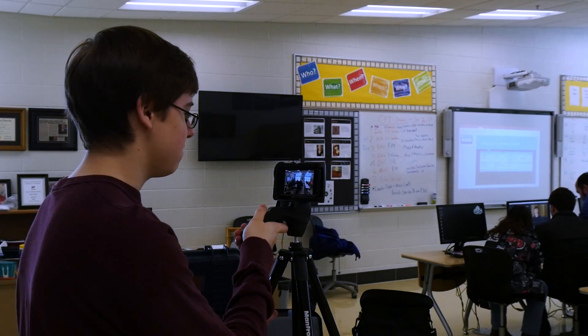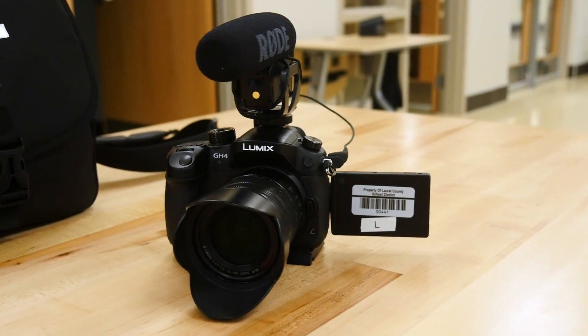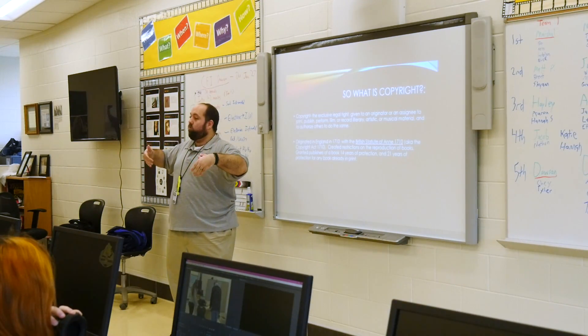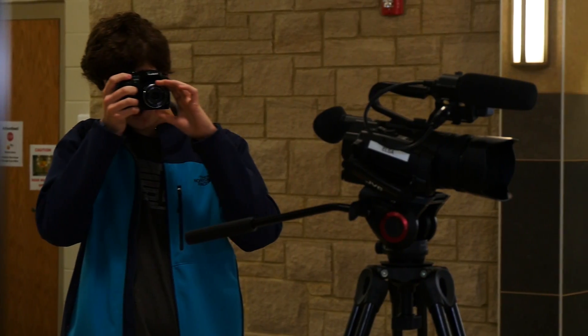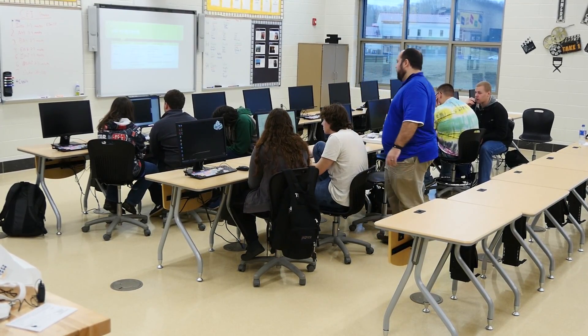There are four iPads available for checkout for media students, four news cameras which are the typical camcorder-style cameras that most news crews take on shoots, and some Panasonic GH4s. The skills students are learning don't just affect their career plans — they also use them in everyday life. How to operate a camera, how to edit a film, how to structure photos. This program teaches students to notice the world around them and how it can be shown to the rest of the world.